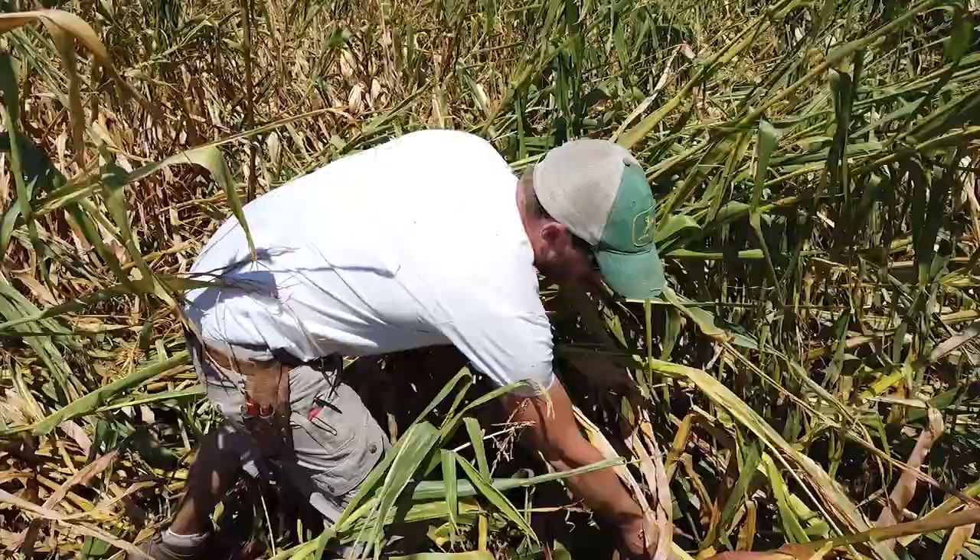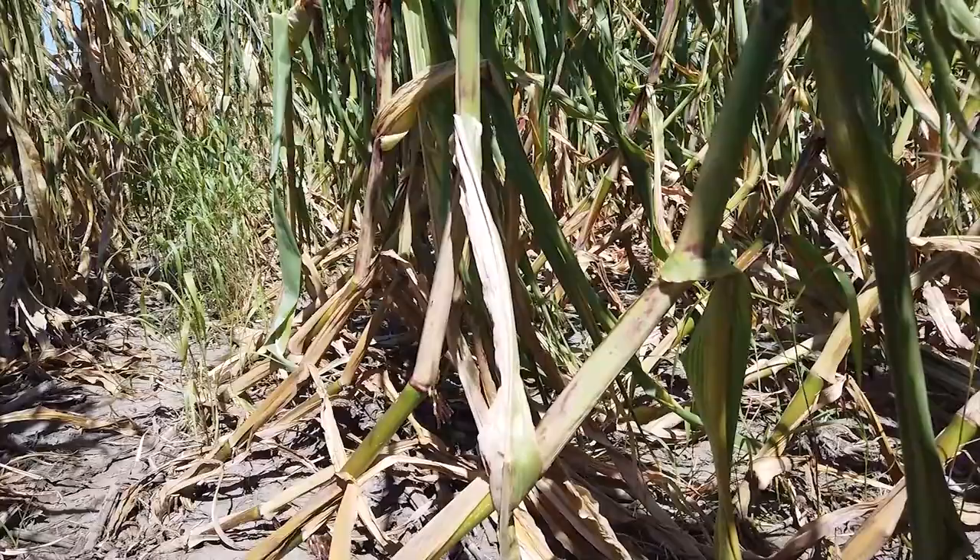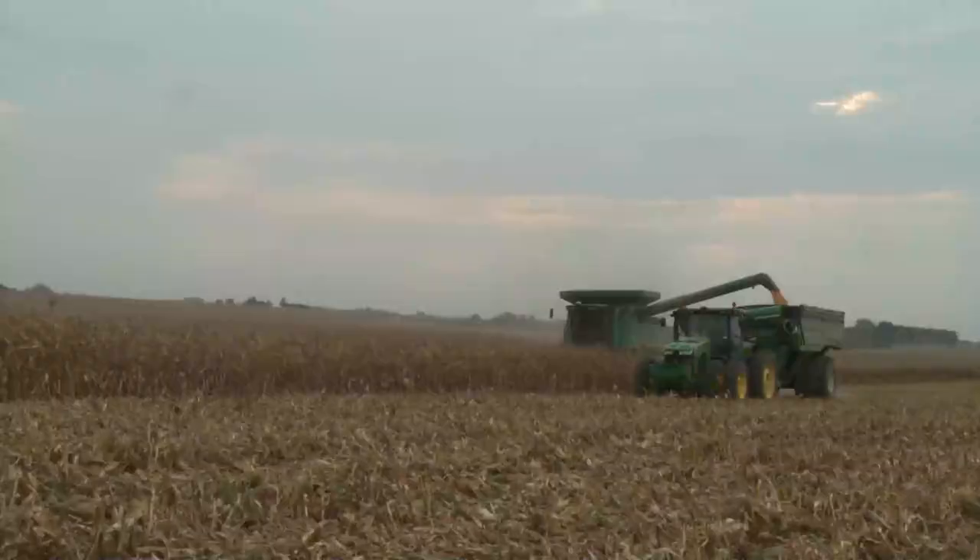The cost doesn't just come from yield. The issue of downed corn — whether that be a rootworm issue or a corn borer issue — slows down the harvest. So not only does it take away yields, it may double the amount of time in harvesting.